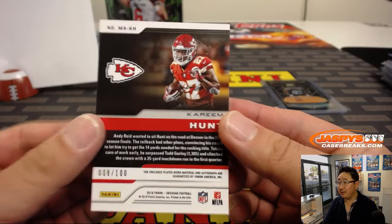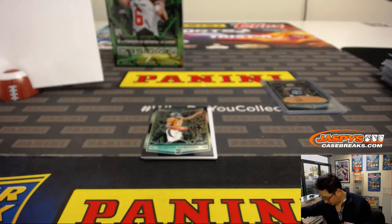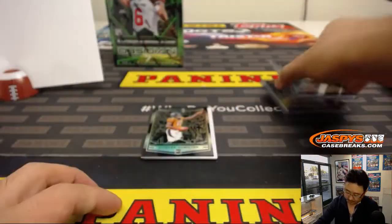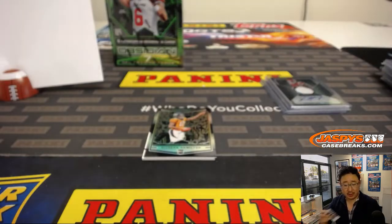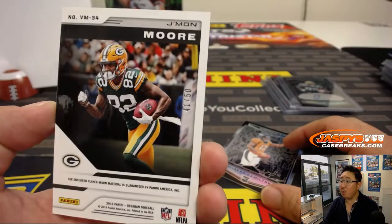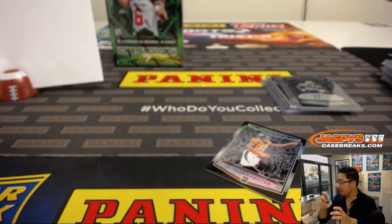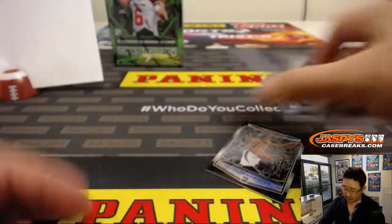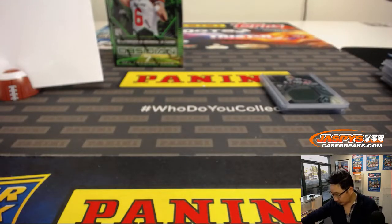Jersey auto Kareem Hunt, 88 out of 100. Number eight, Jeff Mason. Got Jamon Moore for the Packers, 63 out of 100, goes to Chris Rodriguez in number three. And behind that is Jamon Moore, 41 out of 50, Volcanic Material — Patrick Kaye with number one. Volcanic Material 42, and that also goes to number three, Chris.